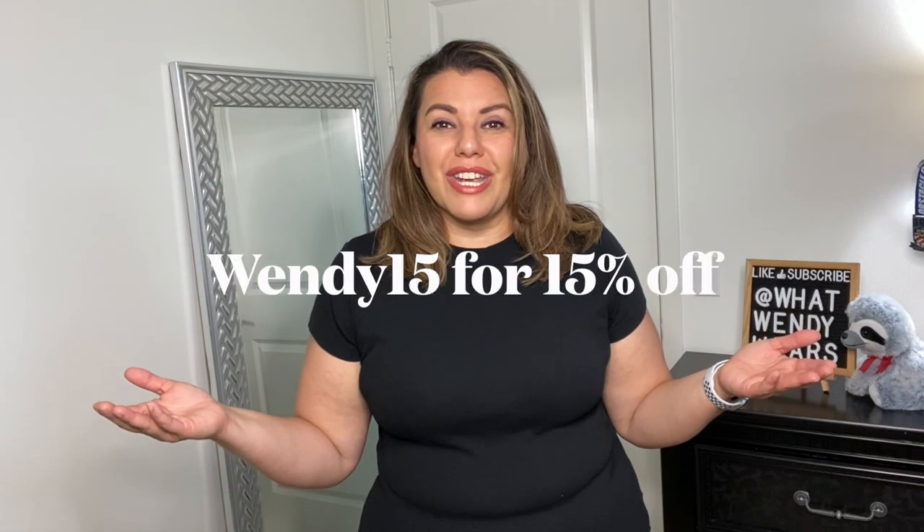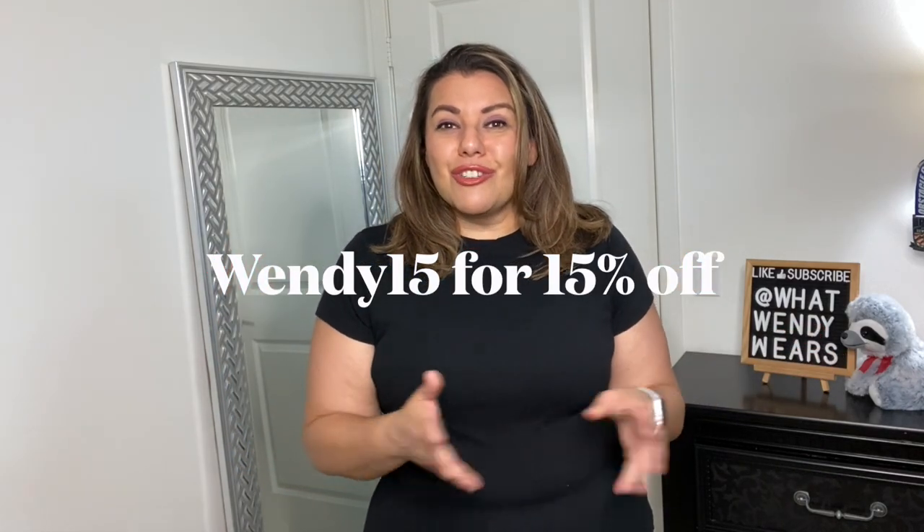All of them are size XL. The name of each item is going to be displayed on the screen, and Halara has given me a code to give all my followers and viewers, which is going to be right across the screen. I look forward to trying on all these pieces for you — let me know in the comments below which piece you like the best. I absolutely love the fact that I am bringing color into this haul. Let's go ahead and get started with the first item.